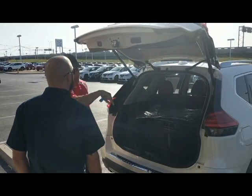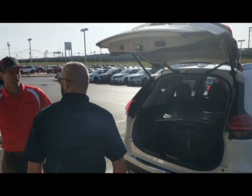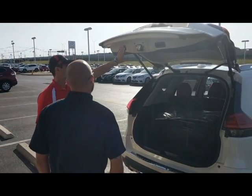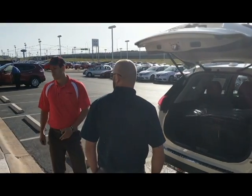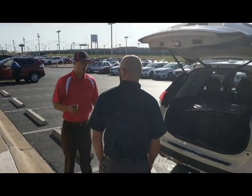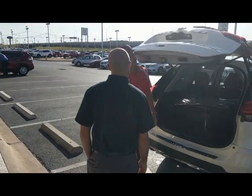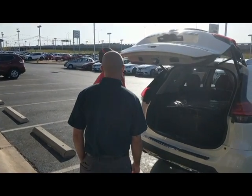Now the power rear hatch — you do have a couple of other options to close it. You can either hold this button down, or press this button here. Now it is pressure sensitive as well, for obvious reasons — if you get in the way, or more importantly a small child. It's a very nice feature.